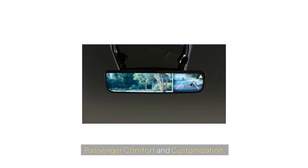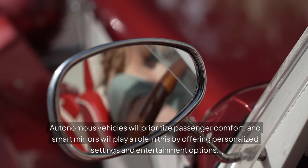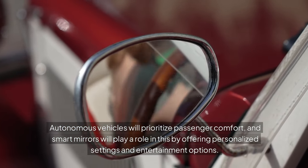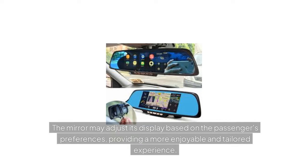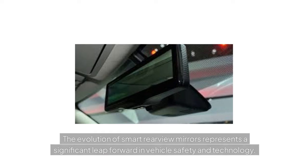Passenger Comfort and Customization: Autonomous vehicles will prioritize passenger comfort, and smart mirrors will play a role in this by offering personalized settings and entertainment options. The mirror may adjust its display based on the passenger's preferences, providing a more enjoyable and tailored experience.